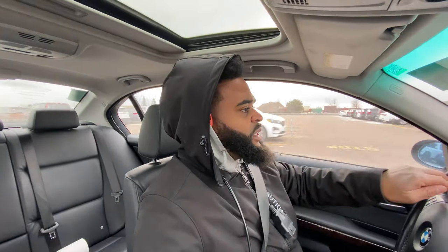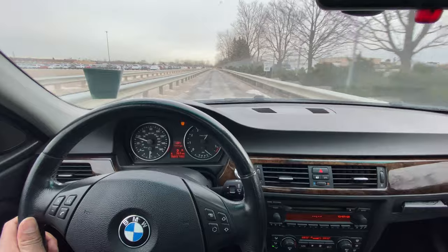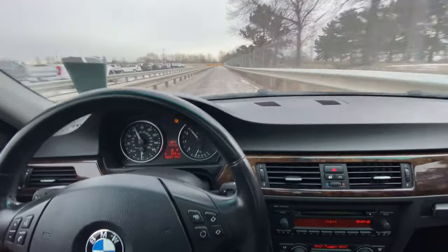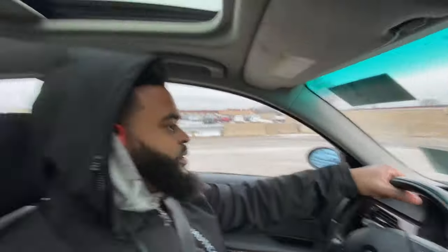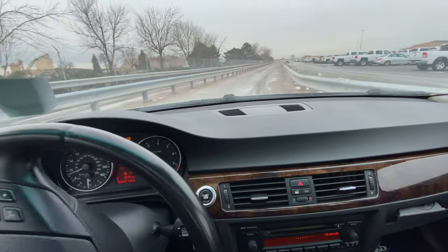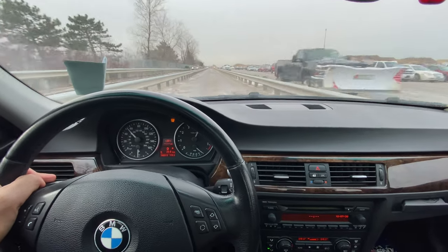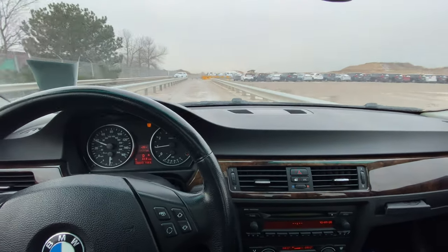I gotta check in with security right here. That drive was pretty good — I'm impressed with it so far. Of course I'm going to run it through one more time because it's got high miles. It's going to be a bigger risk for me — it's a German car, which means more expensive repairs and more expensive parts compared to American cars.